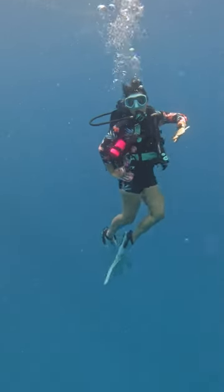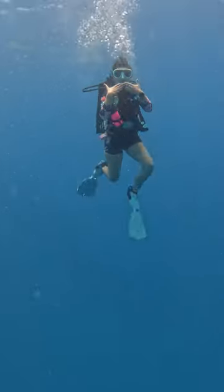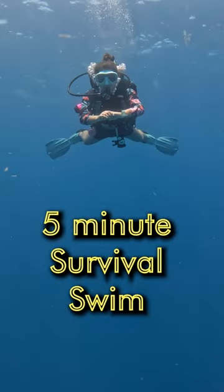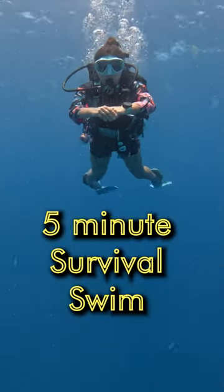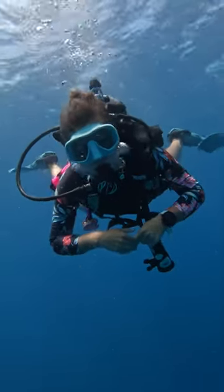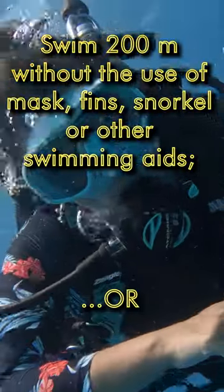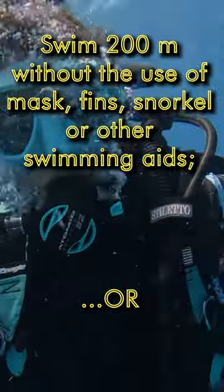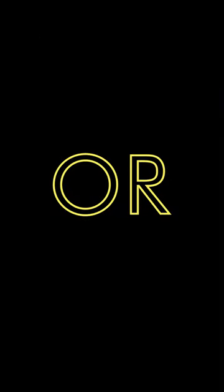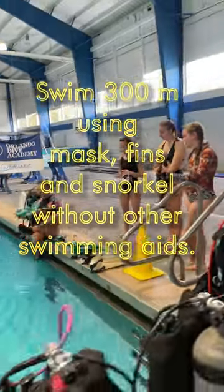They all have to follow that as a minimum. Each agency may add to or go beyond that — that's up to them. However, the minimum standard is that every student should be able to do a 5-minute survival swim or float without the use of mask, fins, snorkel, or other swimming aids. But for the actual swim test, distance swimming capability is demonstrated by one of two methods: swim 200 meters without the use of mask, fins, snorkel, or other swimming aid. Or — I repeat, or — swim 300 meters using mask, fins, and snorkel without other swimming aids.